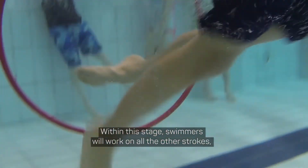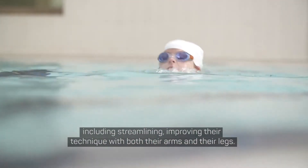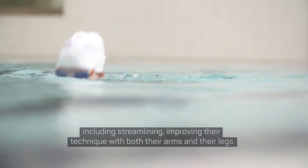Within this stage, swimmers will work on all their strokes including streamlining, improving their technique on both their arms and their legs.